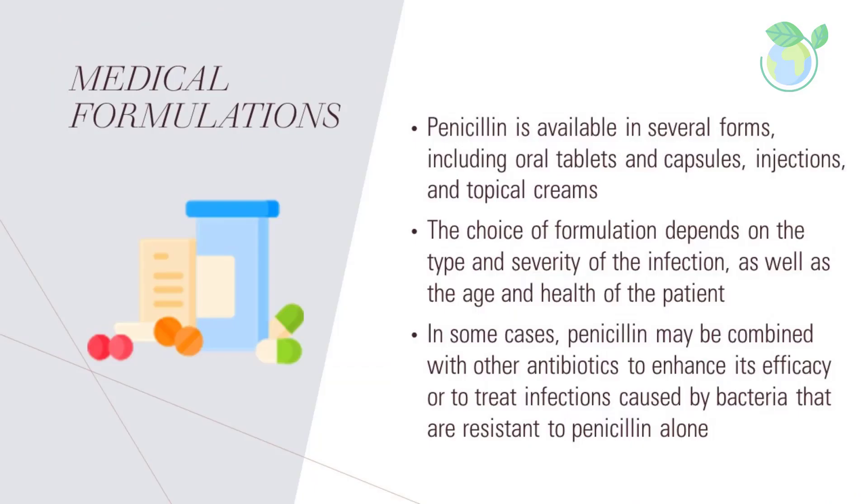Penicillin is available in several forms, including oral tablets and capsules, injections, and topical creams. The choice of formulation depends on the type and severity of the infection, as well as the age and health of the patient. In some cases, penicillin may be combined with other antibiotics to enhance its efficacy or to treat infections caused by bacteria that are resistant to penicillin alone.